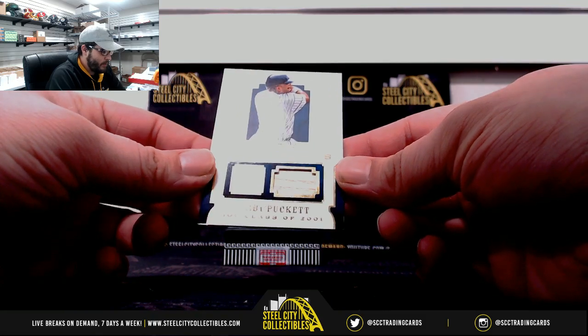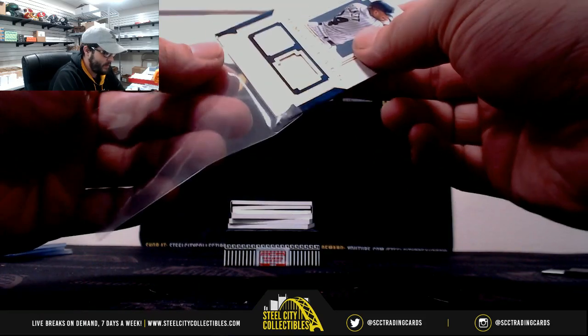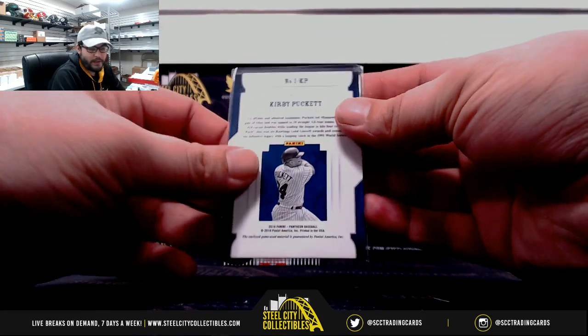Then we got Immortals Kirby Puckett on the baseball bat. 23 of 25.